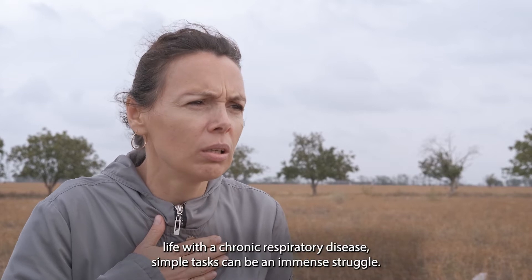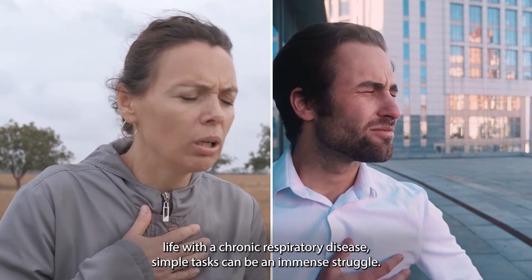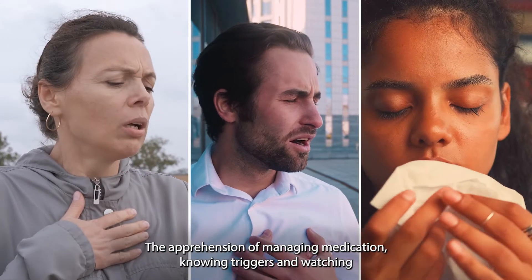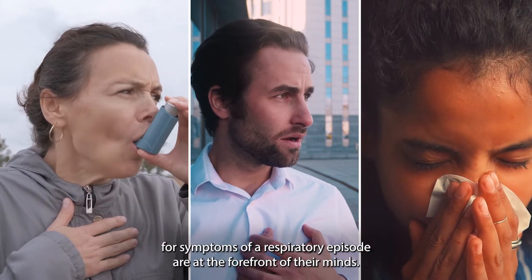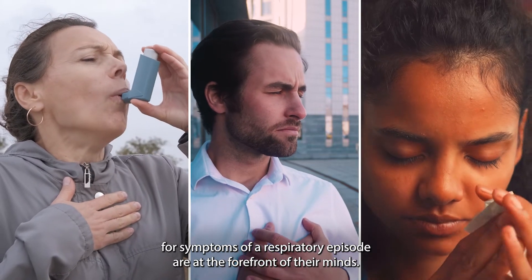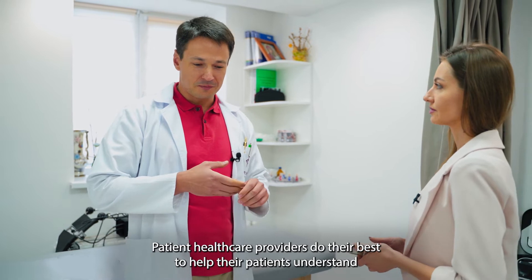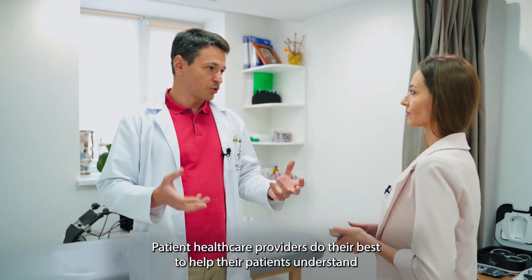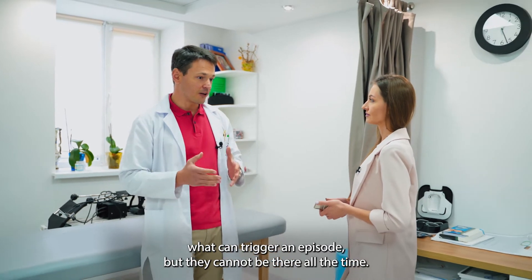When a patient lives daily life with a chronic respiratory disease, simple tasks can be an immense struggle. The apprehension of managing medication, knowing triggers, and watching for symptoms of a respiratory episode are at the forefront of their minds. Patient healthcare providers do their best to help their patients understand what can trigger an episode, but they cannot be there all the time.